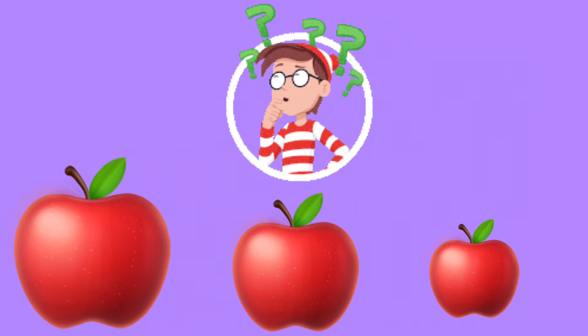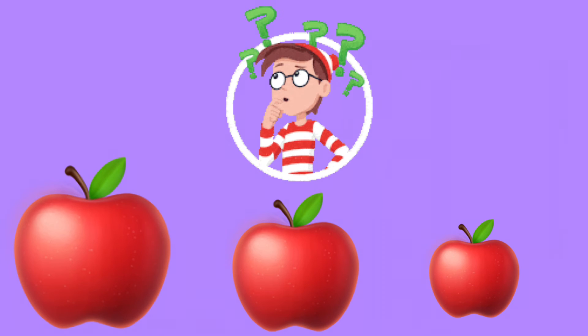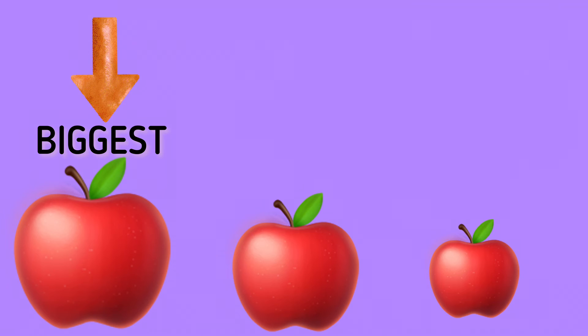Now, we have three apples and we should find out which one is the biggest and which one is the smallest. Let's start. Is this the biggest one or this one or this one? Which one is the biggest one? Yes, the first apple is the biggest one.